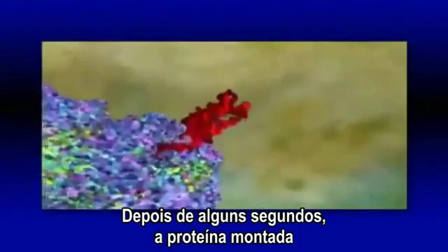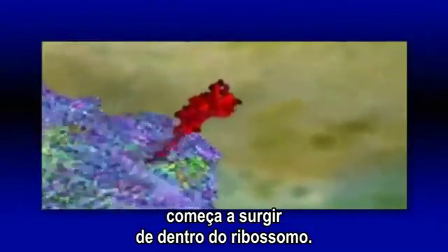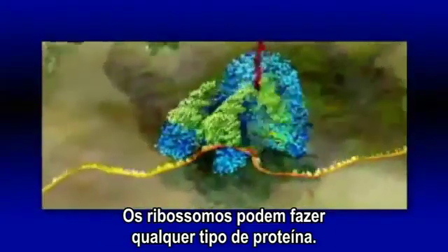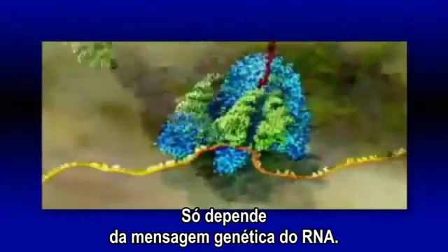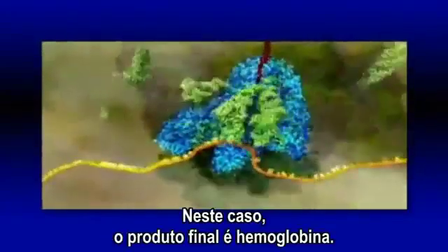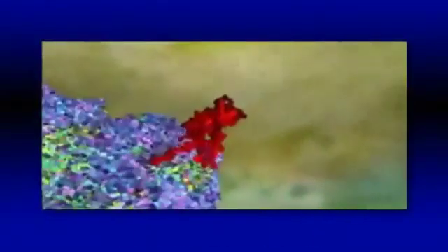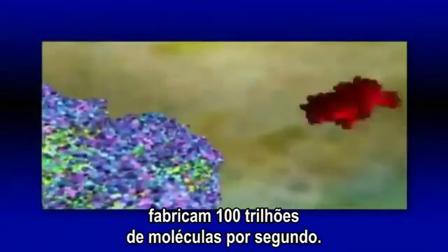After a few seconds, the assembled protein starts to emerge from the ribosome. Ribosomes can make any kind of protein — it just depends what genetic message you feed in on the RNA. In this case, the end product is hemoglobin, the protein whose molecules the cells in our bone marrow churn out by the hundred trillion.